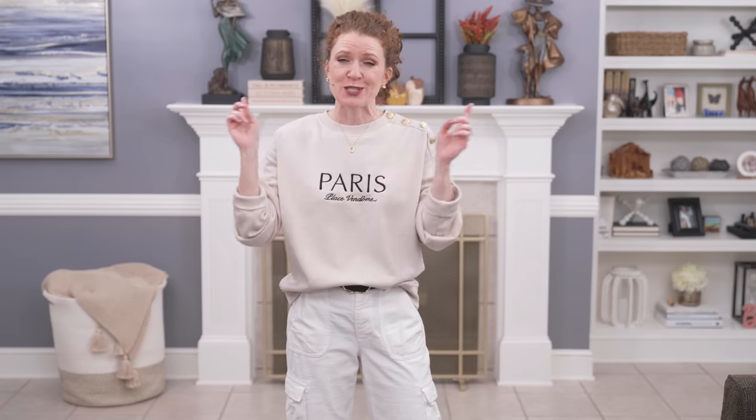I hope you enjoy this video. If you do, please give it a thumbs up. Also consider subscribing and hitting the little bell to get notifications so you don't miss any of my content.